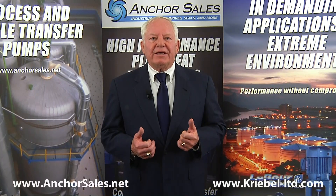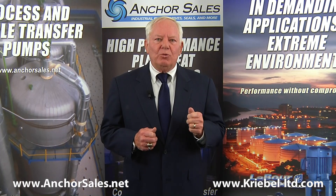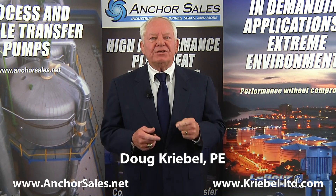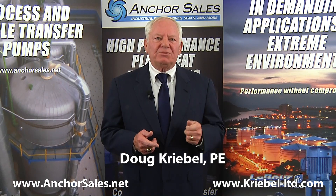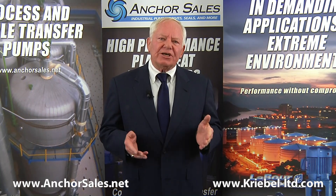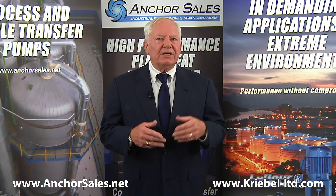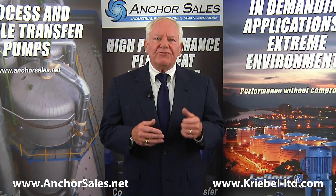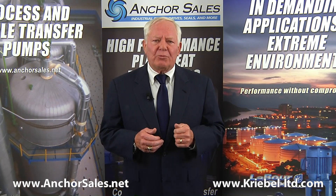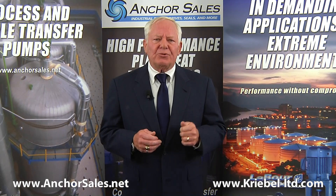A unique but common application of centrifugal pumps is boiler feed water — feeding water into a boiler. I'm Doug Creeble and I'm here to discuss boiler feed water pumps in general. Boilers can range from 100 PSIG for general steam heating, to over 500 PSIG for processed steam, 1700 PSIG for combined cycle power plants, 2400 PSIG for coal-fired power plants, and over 3000 PSIG for supercritical boilers.